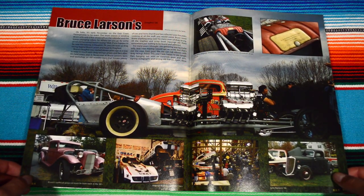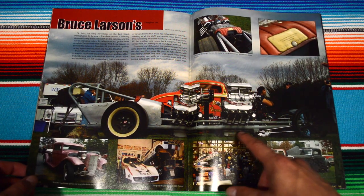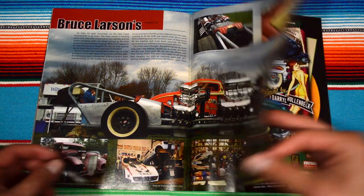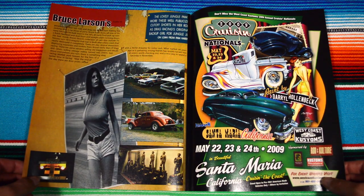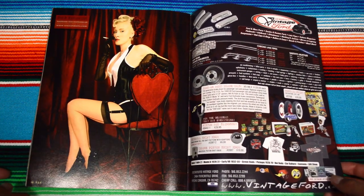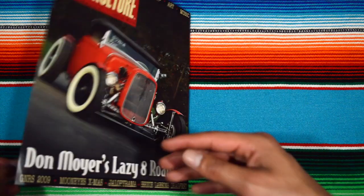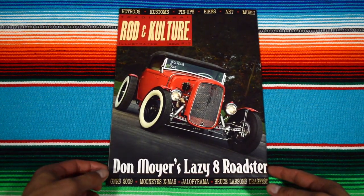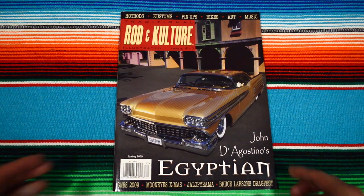Bruce Larson's — this looks really cool. And I think that's about it. The last pinup model. And that's Rotten Culture. Thanks for watching, peace.